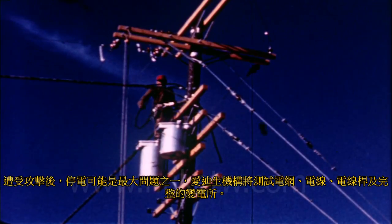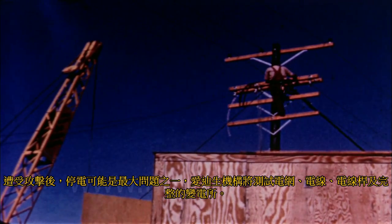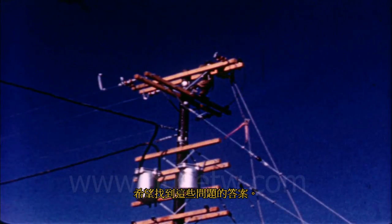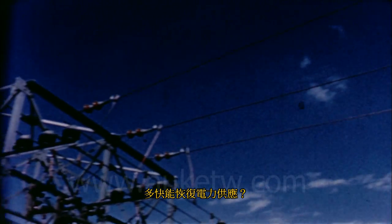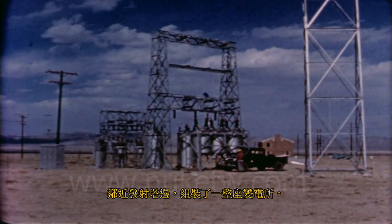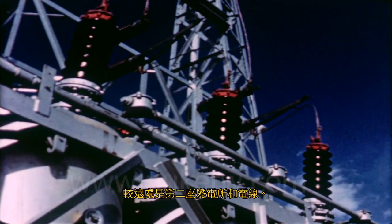Loss of power may be one of the biggest problems after an attack. Power poles, power lines, pole transformers, and complete substations are to be tested by the Edison Institute. We hope to learn how they will withstand the blast, how long it will take to make repairs, and how soon service can be re-established. One complete transformer substation has been erected relatively close to the shot tower; a second substation and power lines have been placed at a much greater distance.